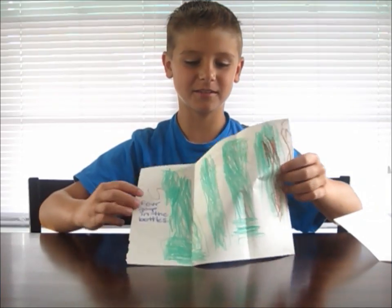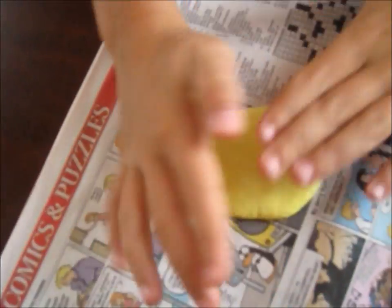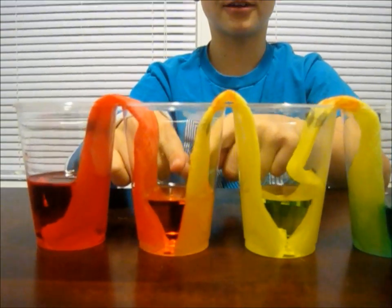And this is a picture he drew of the slime. The slime is actually my favorite science project. As you can see, the yellow and the red have walked over into this cup and made orange.